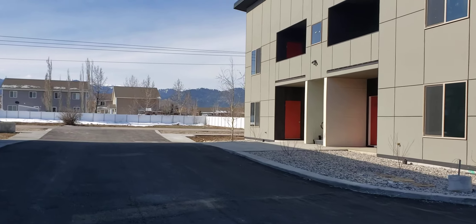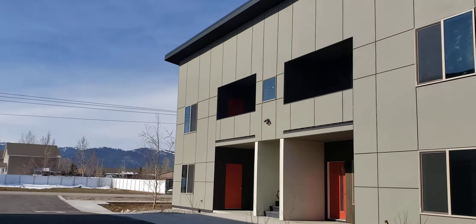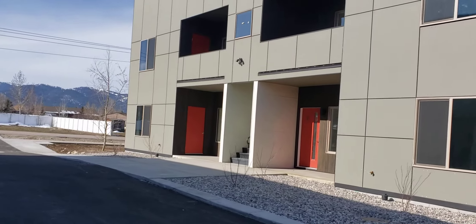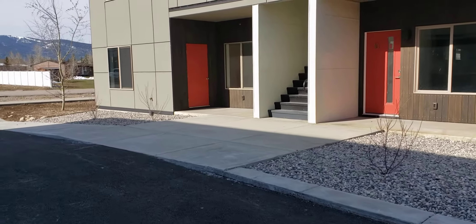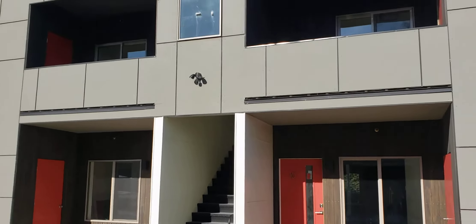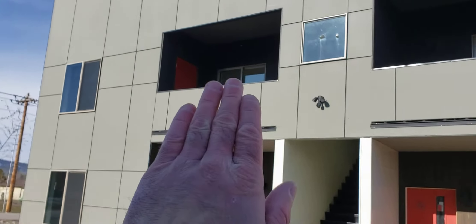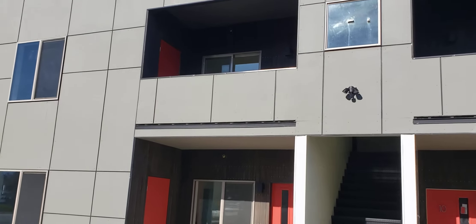There are 16 units total. Each building has four units. This building has two on the lower level, a staircase in the middle, and two on the upper level. The lower level units have a little bit of exterior living space — you can see the concrete patio out front — with a little less privacy. The upstairs units have some outdoor living space with a privacy wall that gives you a little extra privacy up there, as you'll see.